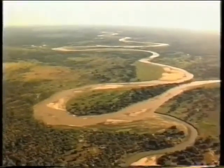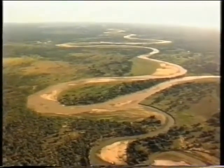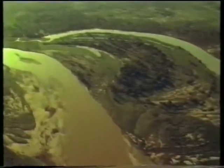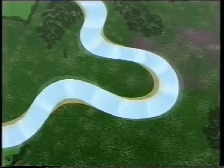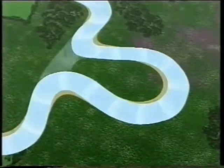Some of the world's most impressive meanders are in the Luangwa Valley, Zambia. And here, an even more dramatic feature, an oxbow lake, can result. The neck of the meander gets narrower and narrower, until, at a time of flood, the river cuts through the neck and shortens its course.